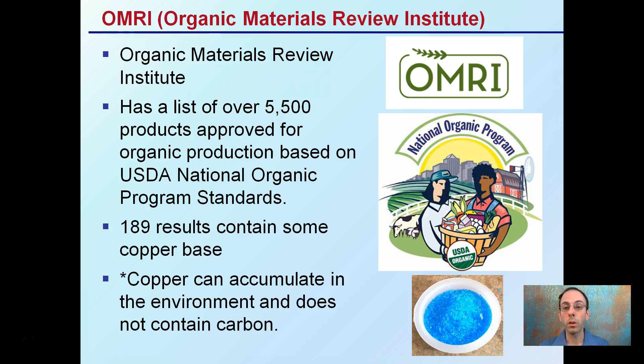Most organic growers are using OMRI — the Organic Materials Review Institute. They have a list of over 5,500 products approved for organic production based on the USDA National Organic Program Standards, and you can see this USDA organic seal. Of that 5,500 list, almost 190 of them contain some sort of copper base. Copper can accumulate in the environment and does not contain carbon. So while OMRI is considered by many to be the gold standard, it does contain products such as those with copper that can potentially harm the environment.